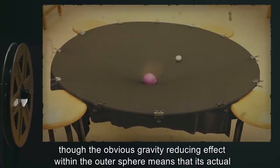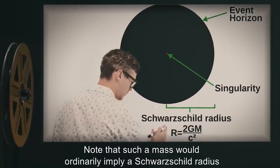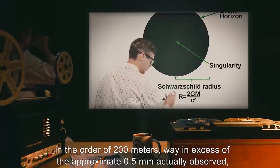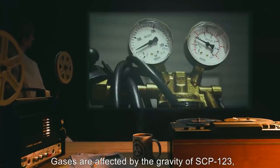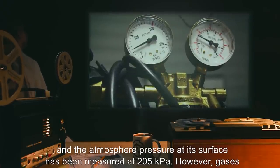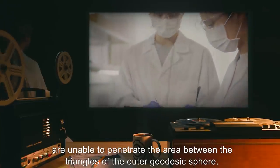Though the obvious gravity-reducing effect within the outer sphere means that its actual mass may far exceed even that. Note that such a mass would ordinarily imply a Schwarzschild radius on the order of 200 meters, way in excess of the approximate 0.5 millimeters actually observed, which can be considered further testament to the outer sphere's gravity-dampening qualities. Gases are affected by the gravity of SCP-123, and the atmospheric pressure at its surface has been measured at 205 kilopascals; however, gases are unable to penetrate the area between the triangles of the outer geodesic sphere.